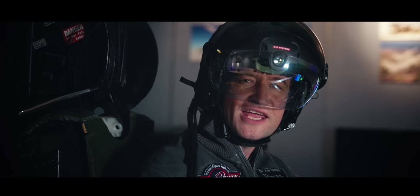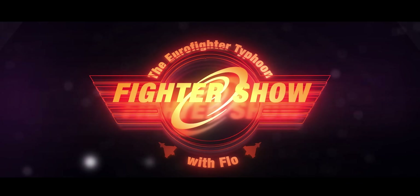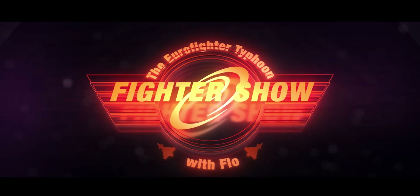Now we're here at BAE Systems in Rochester, and I've got the latest prototype of the Striker 2 helmet on my head. Before we start talking to the engineers, let's go for some low-level flying in the simulator.